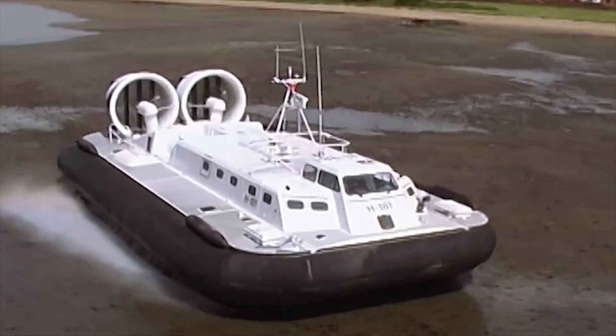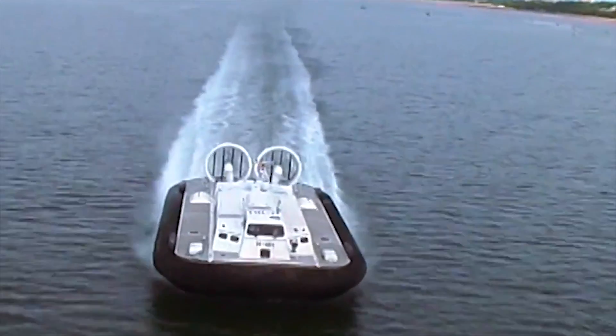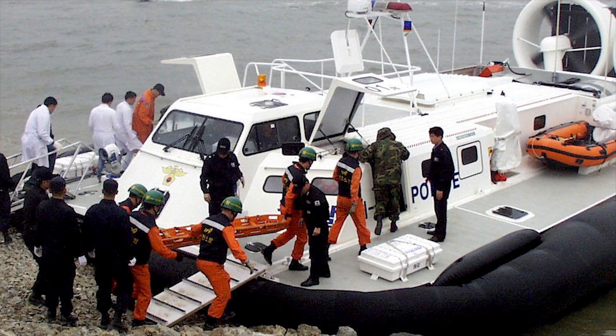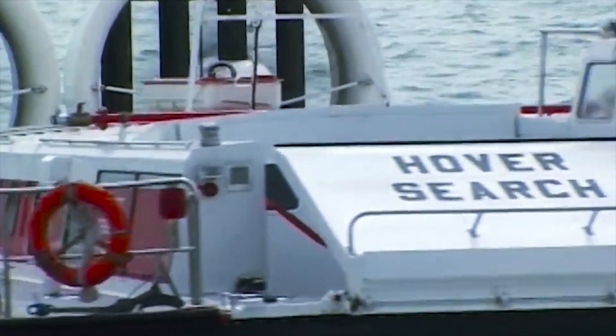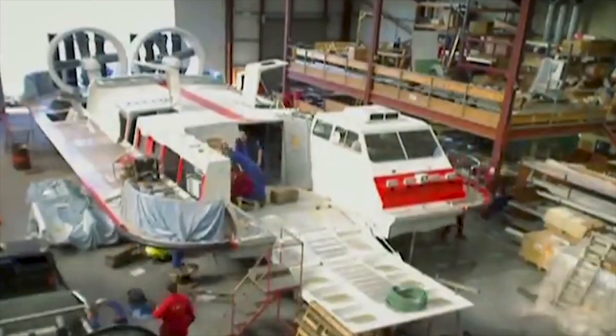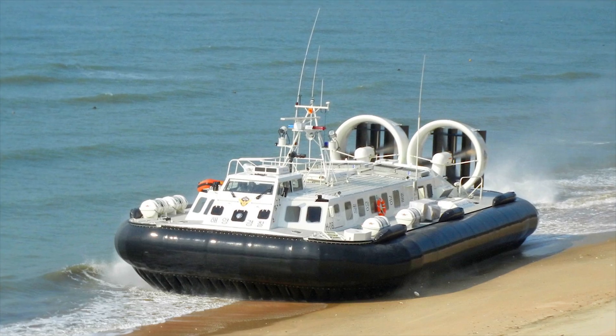Depending upon configuration, the 8000TD carries an 8 to 10 tons payload. In its commercial role, this high-speed amphibious craft can carry 50 to 65 passengers in airline-type seats, as well as their luggage.